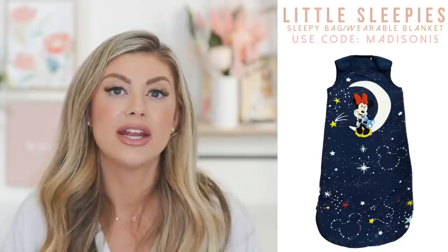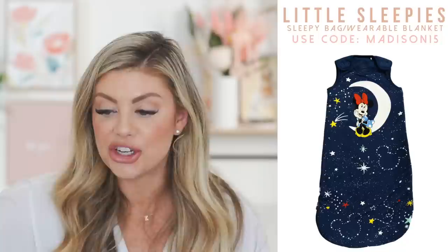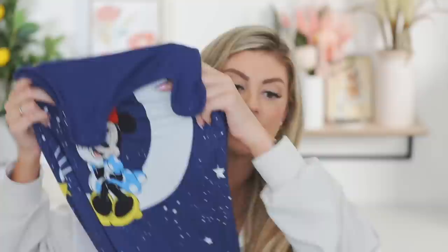The code madison15 is not an affiliate code — I use it every single time myself. You can reuse it as many times as you want, so keep it saved. Little Sleepies are my absolute favorite and I'm always buying from them. I'm really excited they launched sleep sacks and I highly recommend them for one-year-olds — so much easier than a blanket.